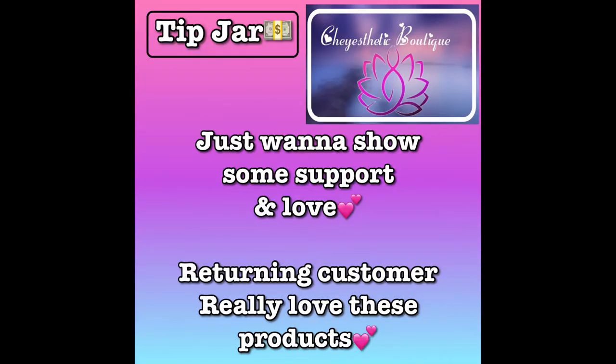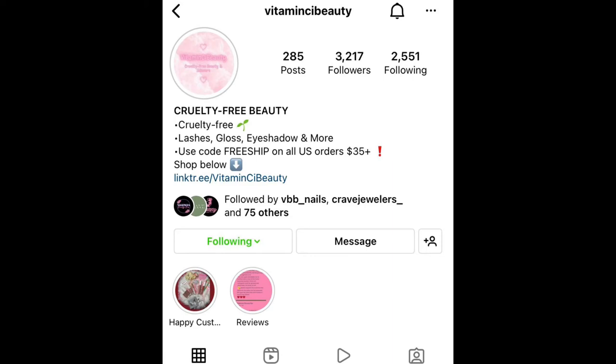I'm gonna get into an item that's not really a physical product. It's only if you guys want to support or if you've already purchased from me before and want to give a little extra. You can add it to your cart with other products. It's called a Tip Jar — I got this idea from another business owner who does it on her website. I'll put a picture of her business up on Instagram so you can check her out.